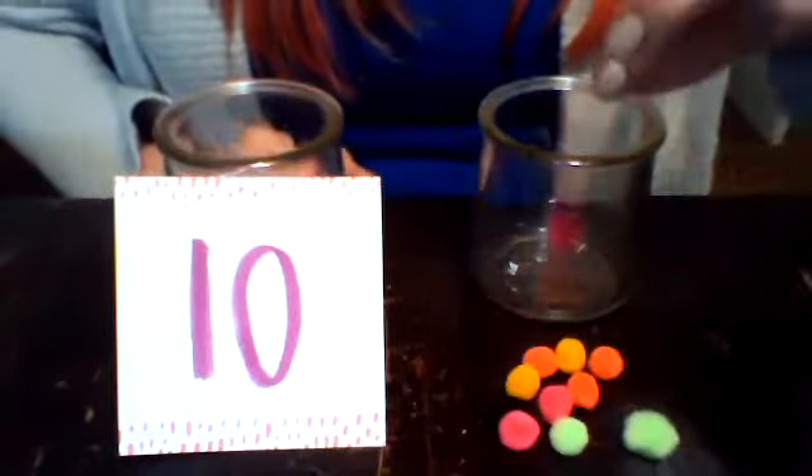All right, let's do the next one. One, two, three, four, five, six, seven, eight, nine, ten. All right, so this jar has ten too. You see our one and our zero again?